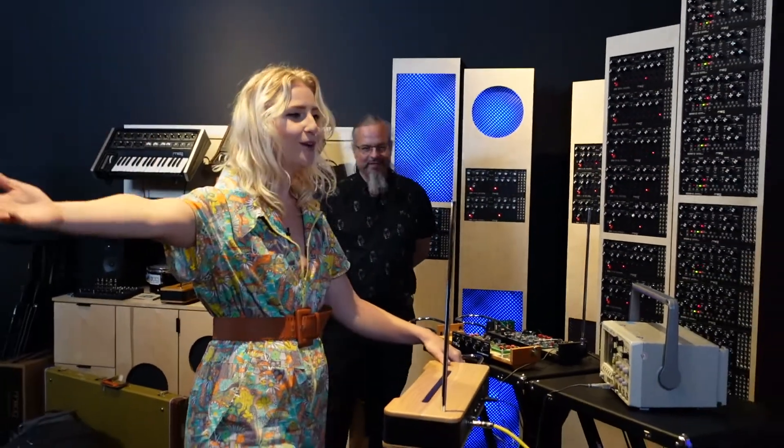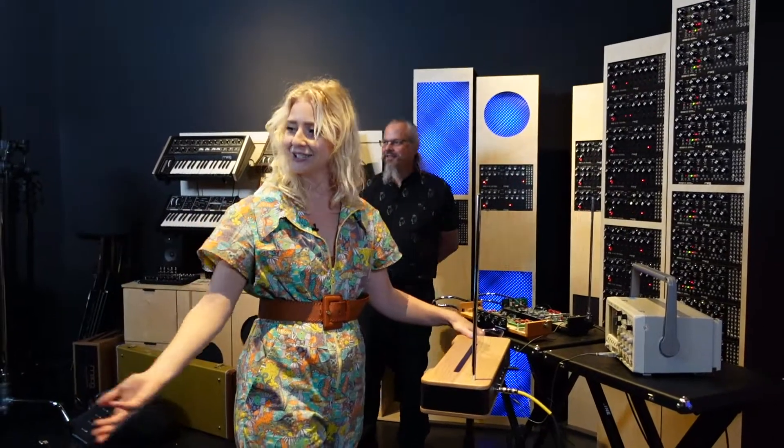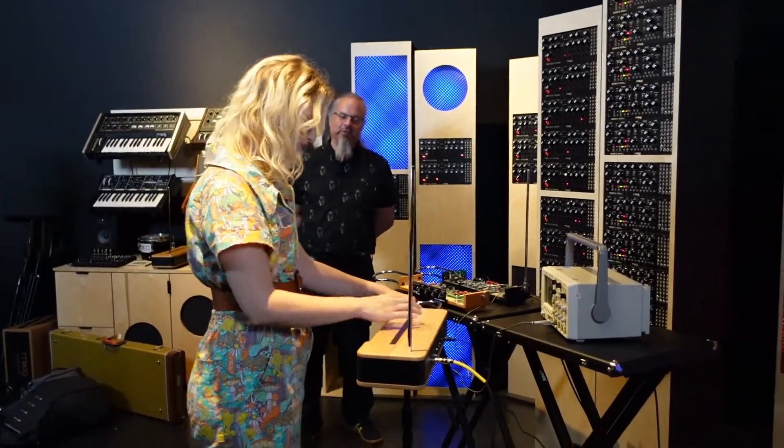The improv mode theremin song — that's your new theme song. You're welcome.